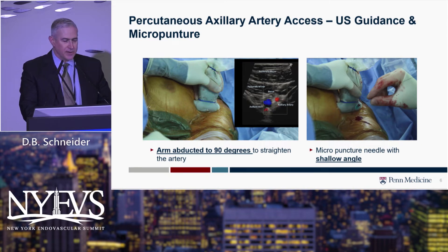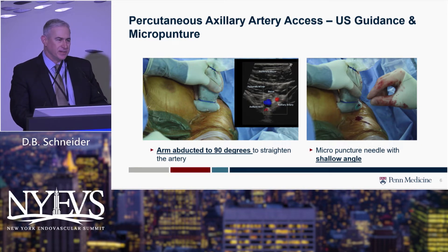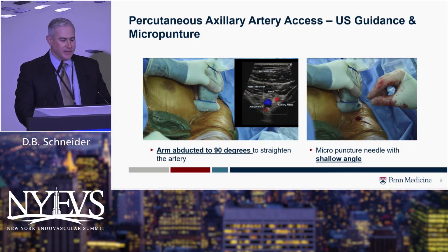We have a pretty large experience now, and there are some real keys, because it's a little bit different than utilizing femoral artery approaches. Positioning is key. You really have to have the patient with the arm prepped in so that you also have access to the brachial and radial arteries if you need to get out of trouble.